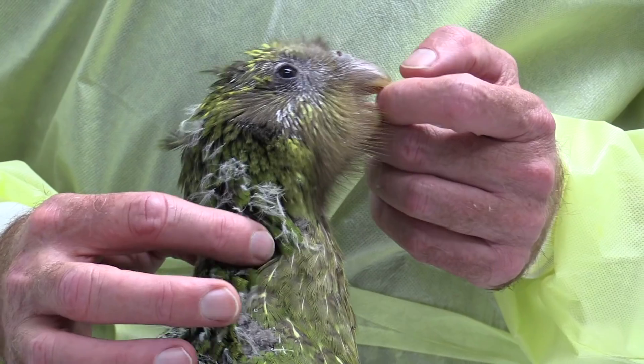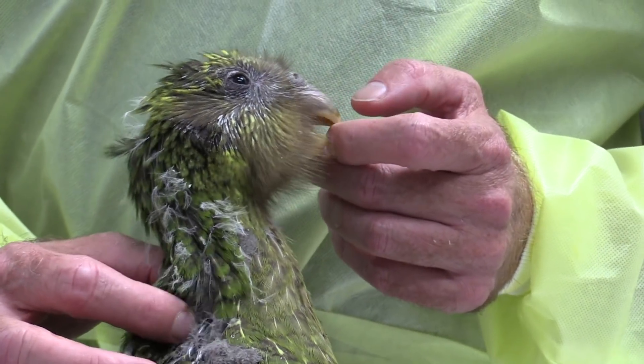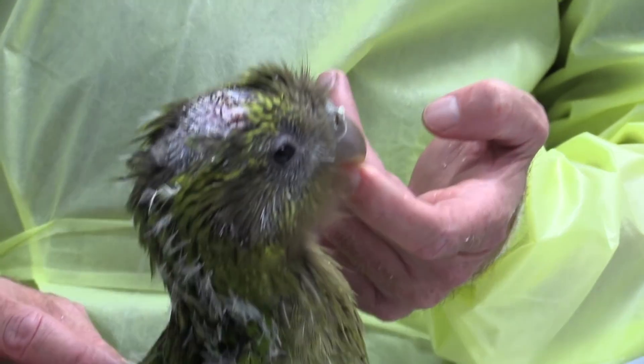There are very few kakapo left in the world. The kakapo recovery team is doing some fantastic work and it's been a really good breeding year, but still every chick is valuable to the future of this species.